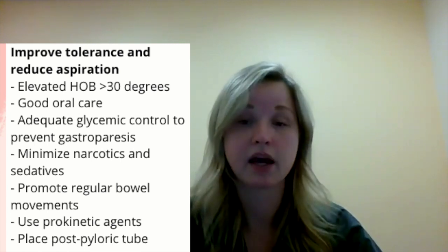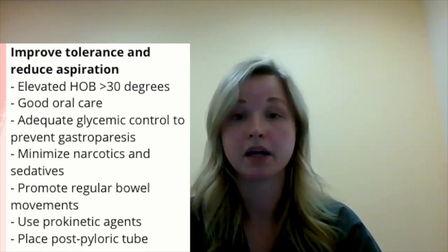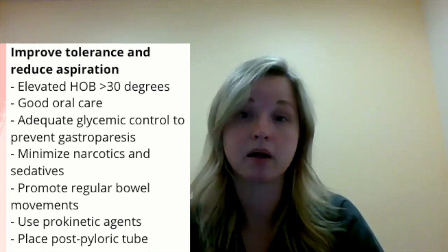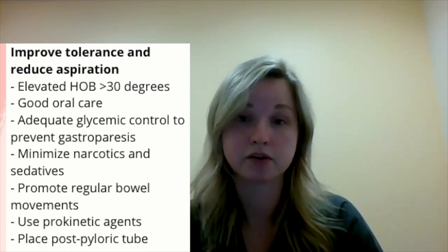To help reduce aspiration risk and improve overall tube feeding tolerance, we can also do a variety of things. First, making sure our patient's head of bed is at least 30 degrees. Making sure nursing is doing great oral care on our patients to reduce aspiration risk. We can also monitor their blood glucose values — we want to make sure our patients have adequate glycemic control so they don't develop gastroparesis. We can look at their medication list and see if doctors could decrease the amount of narcotics or sedatives, because that decreases gastric motility. Looking at whether they're having bowel movements — maybe we need to start a bowel regimen. Next could be starting prokinetic agents to help move things along, and lastly, placing a post-pyloric tube if they're still not tolerating tube feeding.